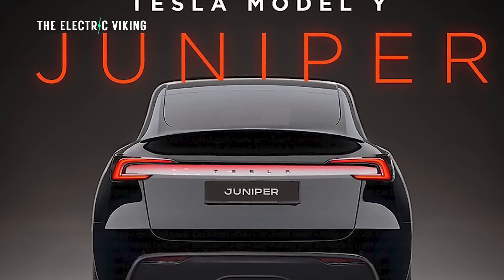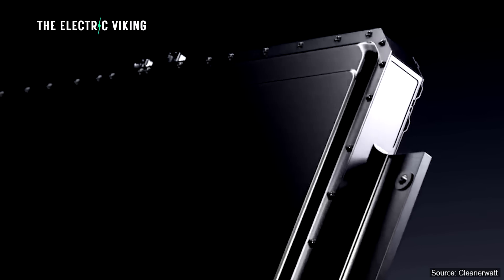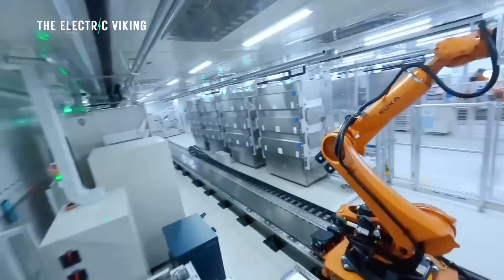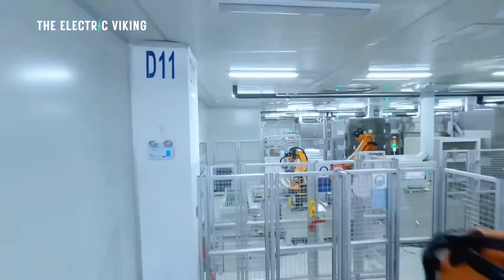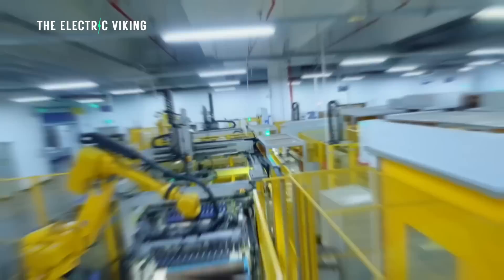The new Tesla Model Y will certainly use one of CATL's new batteries. To point out the changes made by CATL — their new battery packs have all improved in energy density. Even the batteries with the least amount of energy density now have higher energy density than the existing batteries used by Tesla.